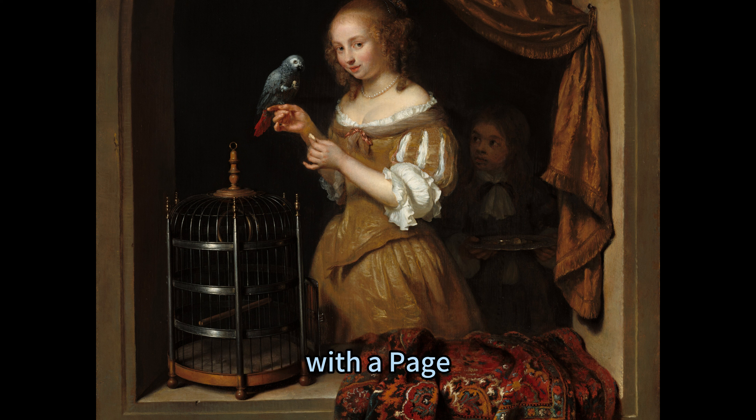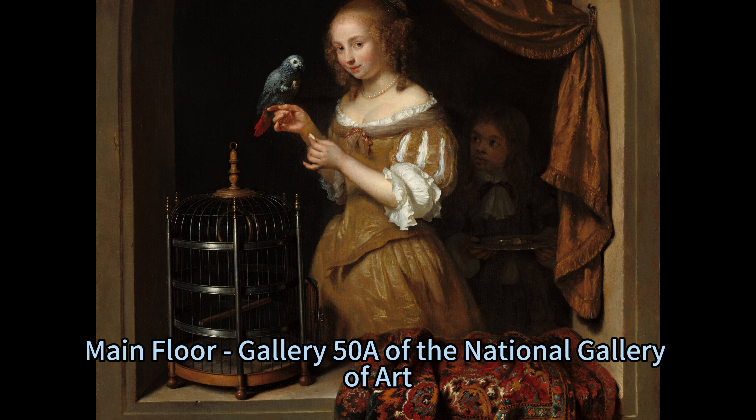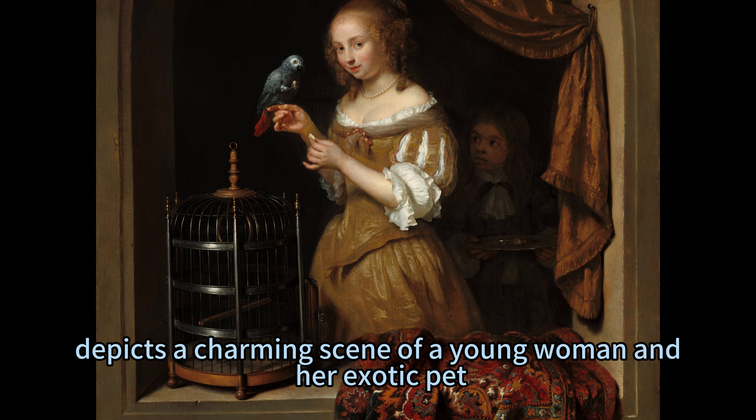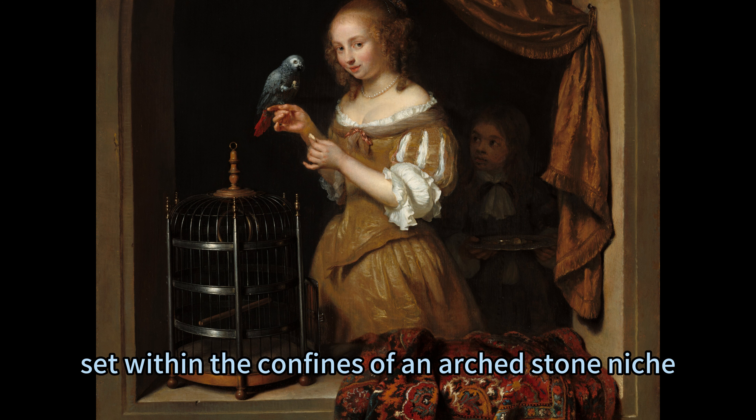A Woman Feeding a Parrot with a Page, housed at the West Building, Main Floor, Gallery 50A of the National Gallery of Art, Washington, D.C., depicts a charming scene of a young woman and her exotic pet, set within the confines of an arched stone niche.